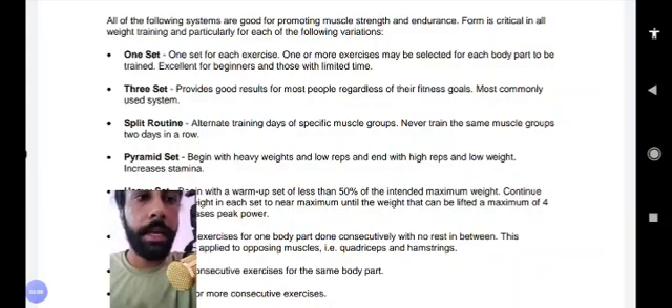A pyramid set begins with heavy weights and low repetitions, and ends with high repetitions and low weight. This is the vice versa taking place — you start heavy and then work toward lighter weights with more reps. The goal of the pyramid set is to increase stamina.